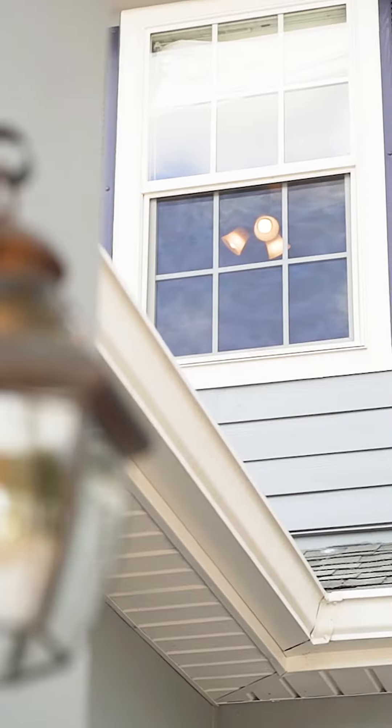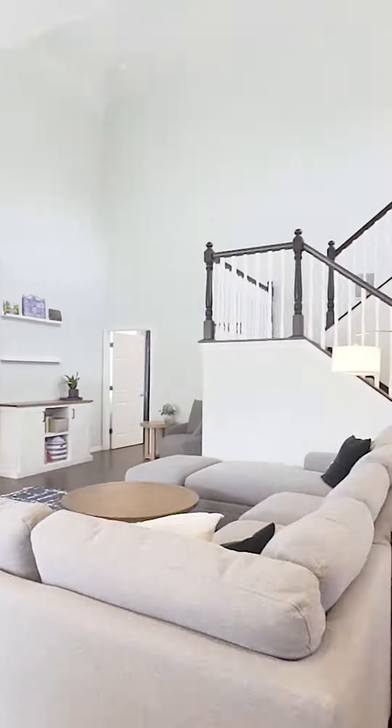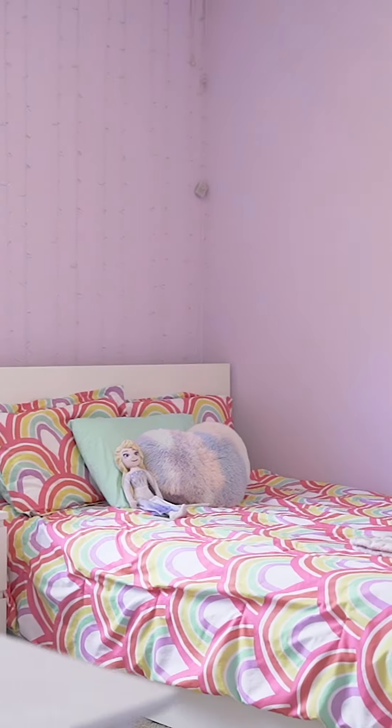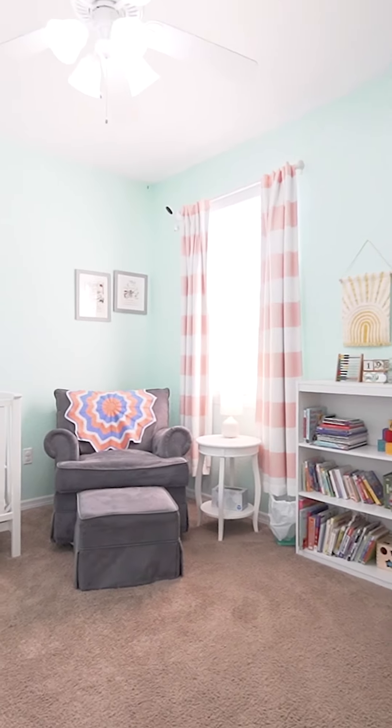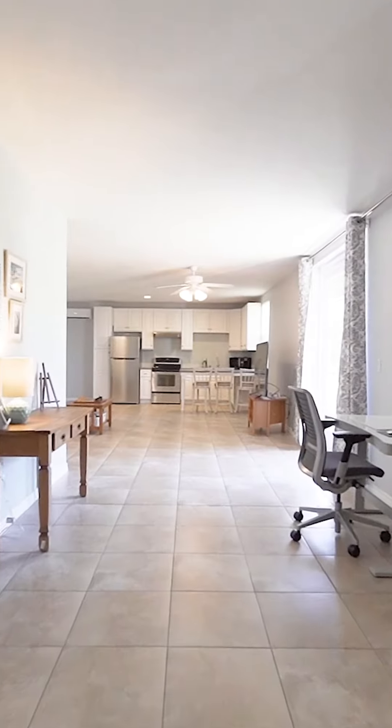This home has so much curb appeal. With just over 3,700 square feet, five bedrooms, and four and a half baths spread out over three stories of living space, this home is perfect for multi-generational households or families that want a great home with an income property suite.